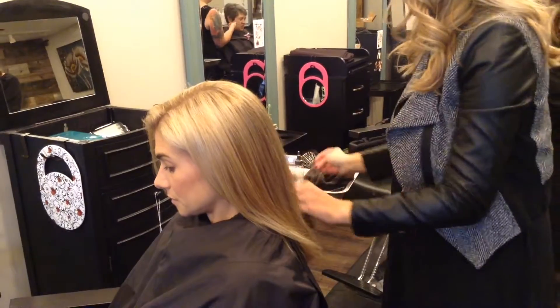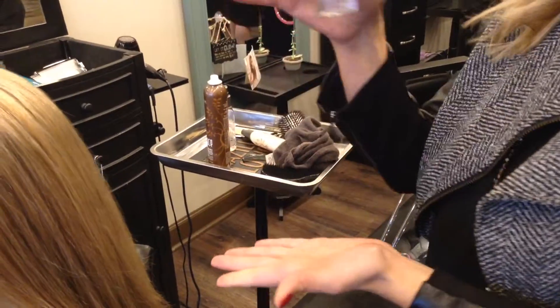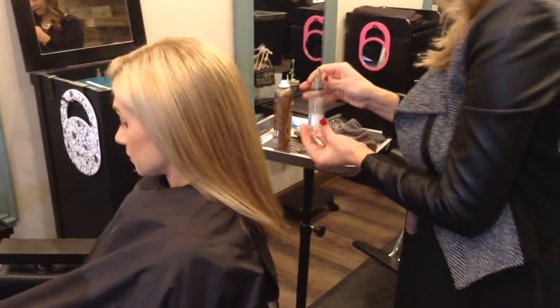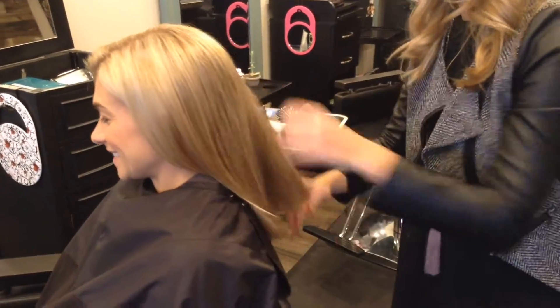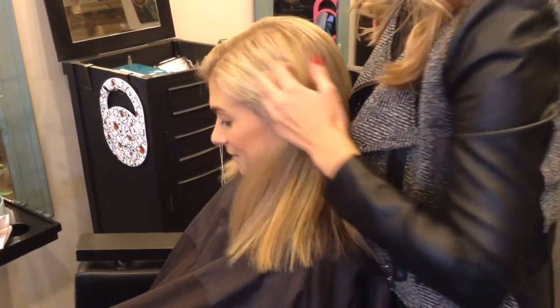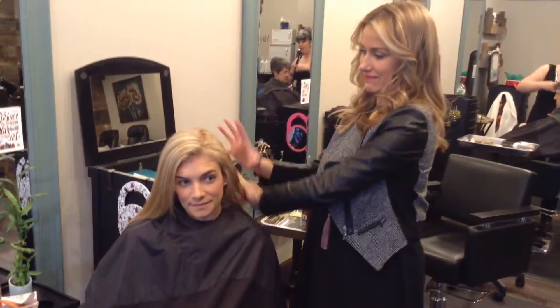The last thing I'm going to do is put some of the Basu oil in so that she has some extra moisture, and this will allow the style to last for days. We're going to try and get at least four days out of it, right Lindsay? Nobody has time for extra blowouts this time of year. All right, what do you guys think? Love!